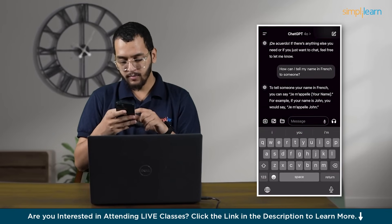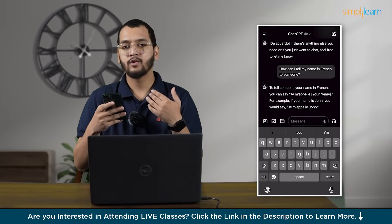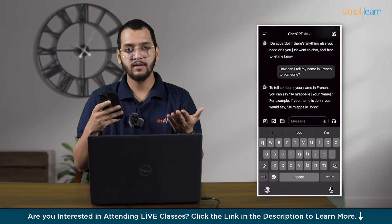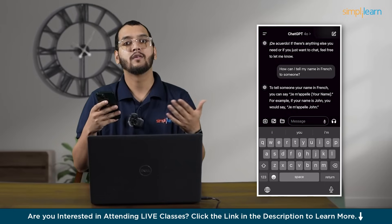You can upload your document, any sort of screenshot, and ask for code. You can upload any sort of image and ask ChatGPT-4o to describe it or to make a story.